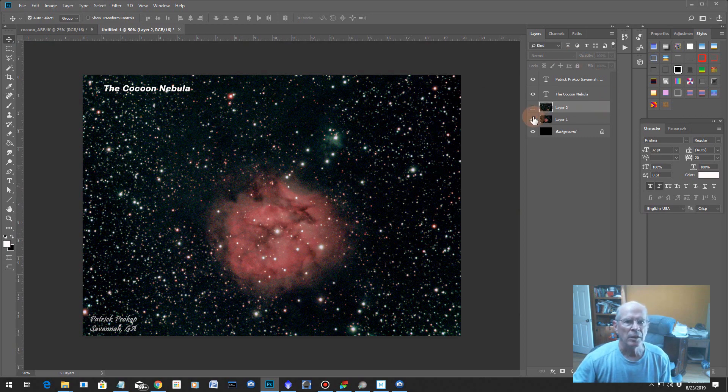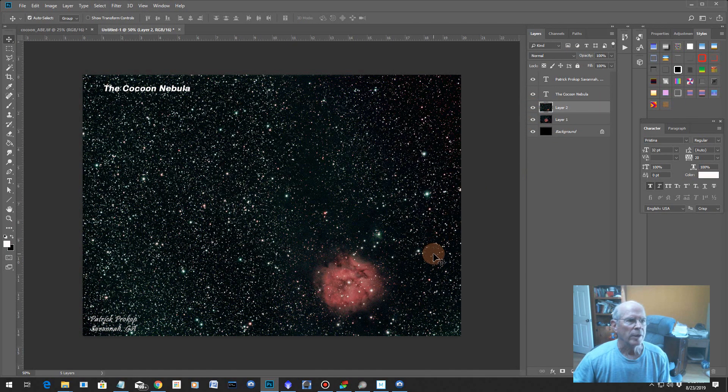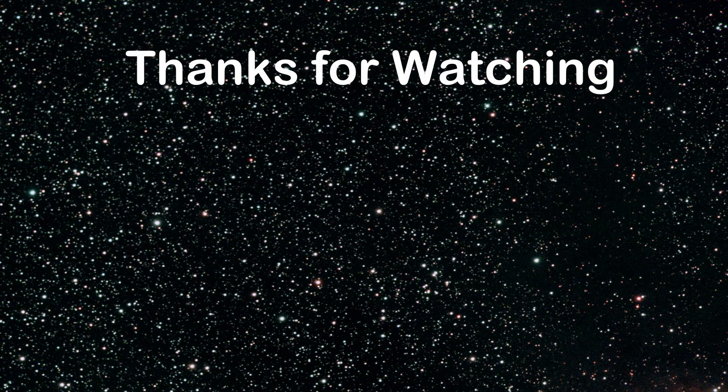And there's some of the pictures I already did. Here's the full shot right here — the Cocoon Nebula. So there you have it. Enjoy. Thanks for watching. And unless you need rain, clear skies.